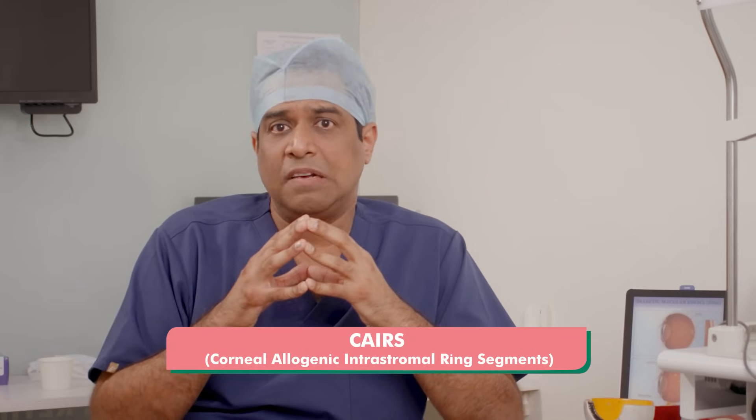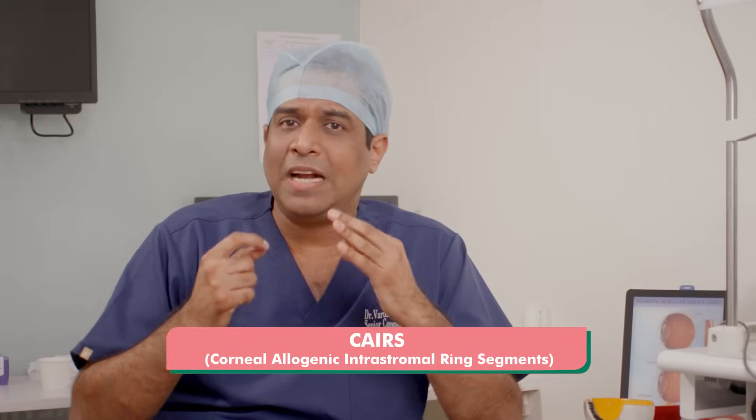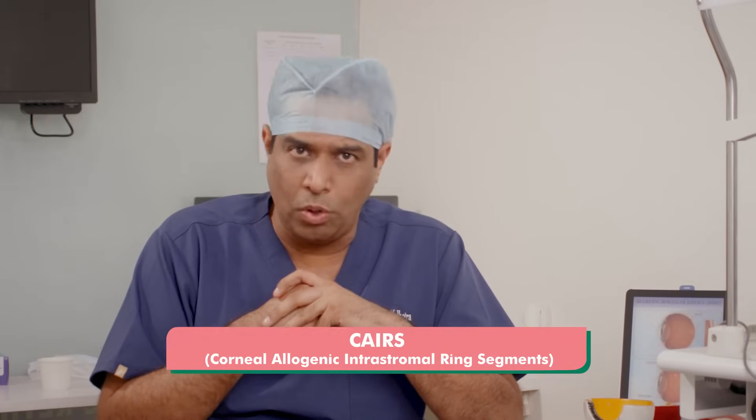Another treatment which has been introduced is called CARES, wherein we do not use rings but instead use corneal tissue from a donor to flatten the cornea. Both these procedures are called tissue-additive surgical procedures for keratoconus, and there is a subset of patients which greatly benefits from them.